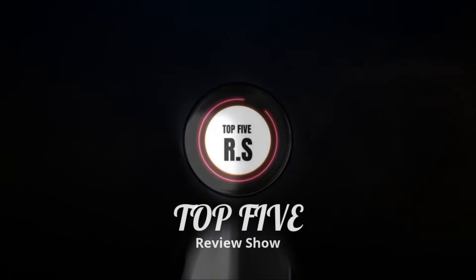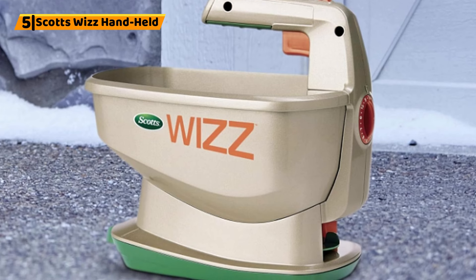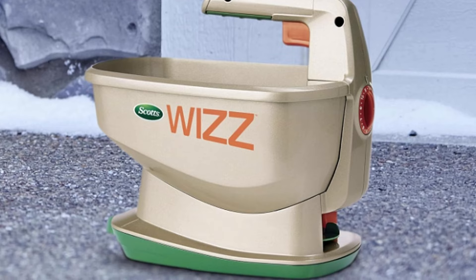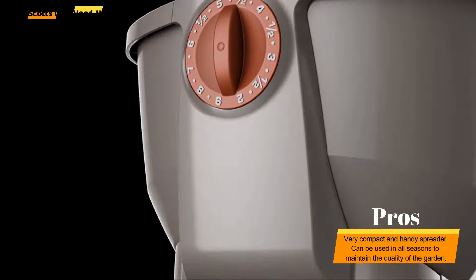Number 5: Scott's handheld. You can use this handheld fertilizer spreader across the garden all year round. Use it to spread fertilizer, salt, weed killer, or ice melts, keeping your garden a safe and attractive place to be all seasons.